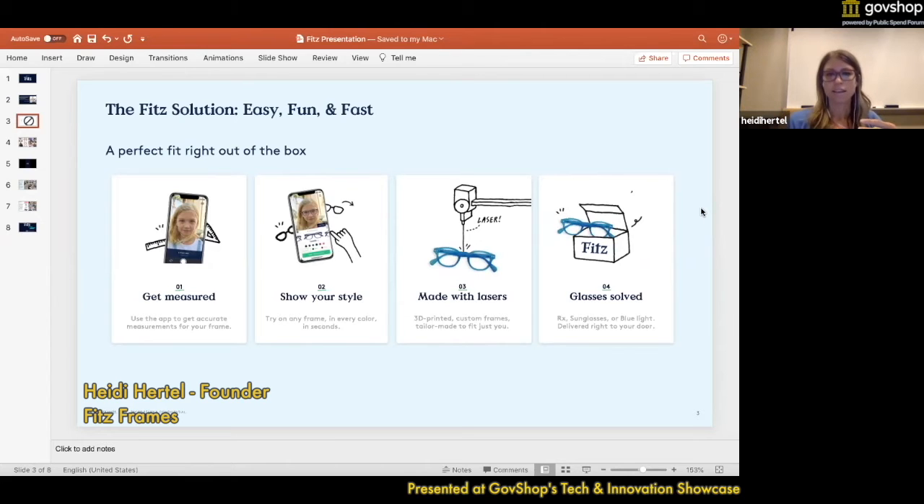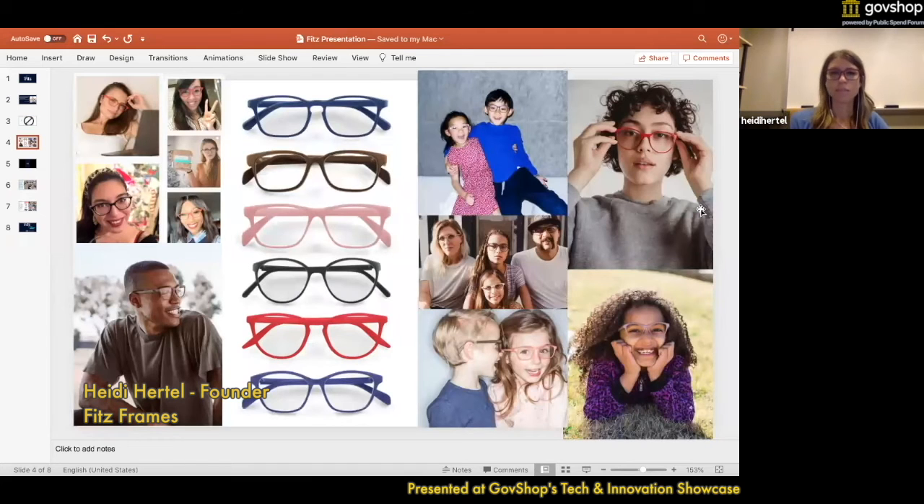We're changing things that are really unique to the optical industry. We're changing the bridge so that it fits you properly, and that can be a problem for certain groups like Asian Americans and African Americans who've had challenges in the past, and people with special needs. We're also changing the temple lengths and angles for people that have uneven ears, which is essentially all of us. We also personalize the frames with your name or whatever you'd like inside. We do the lenses there as well — non-prescription, prescription, sunglasses, blue light filtering, whatever you'd like — and ship the glasses directly to your door.